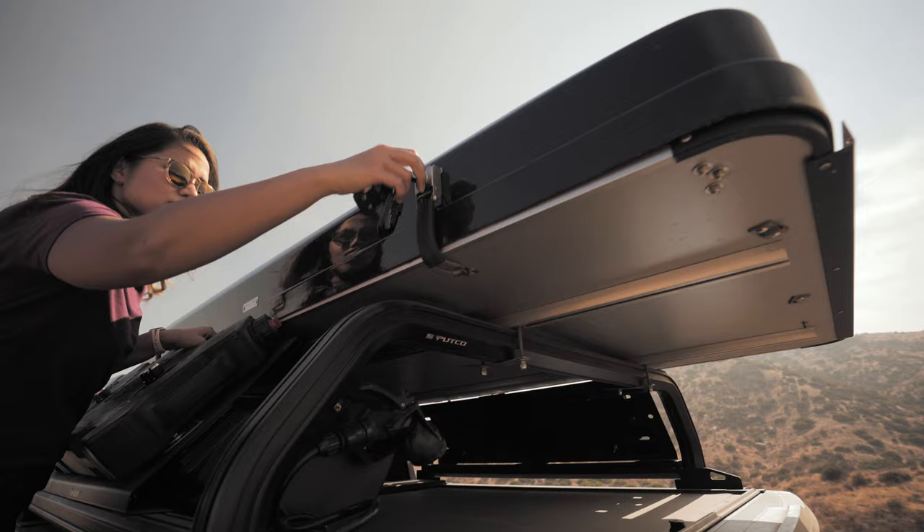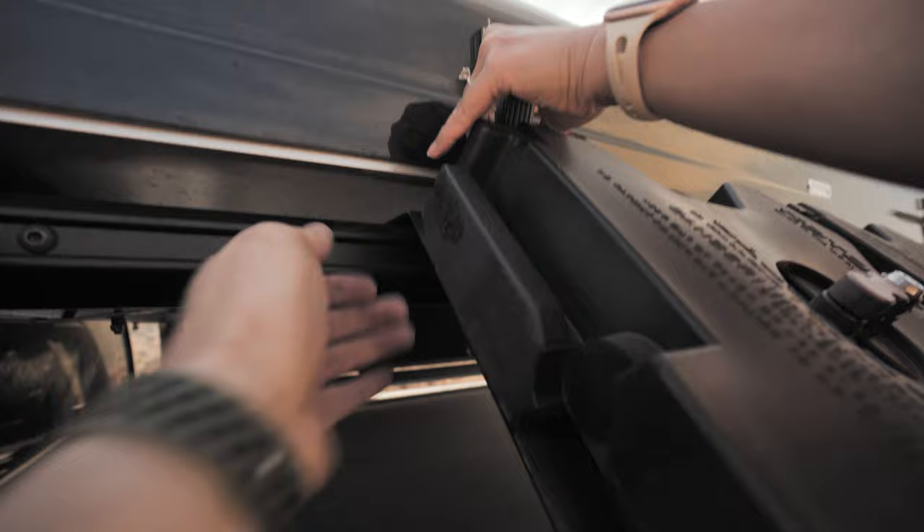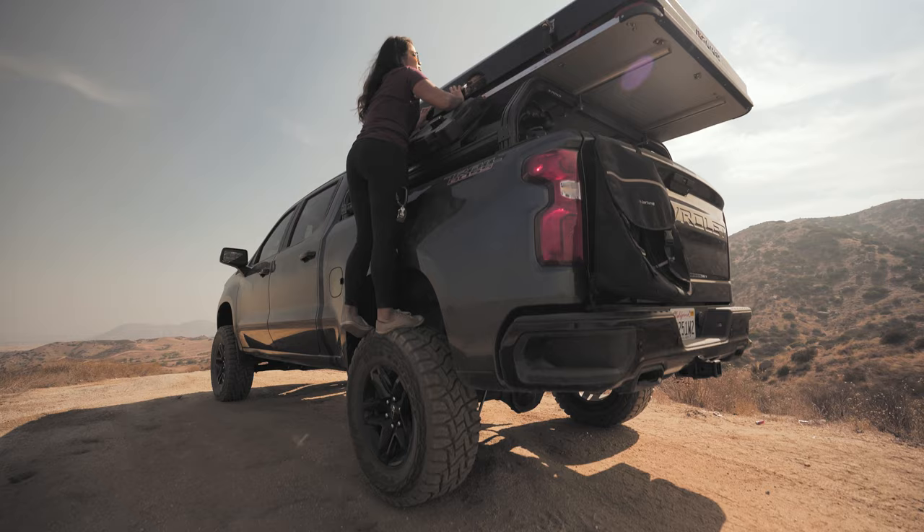One thing to note when mounting things on your bed rack is that these latches require access underneath. This one I can do pretty easily, but the other one is actually easier for my wife to access because you kind of need small fingers to reach underneath and get to that latch.